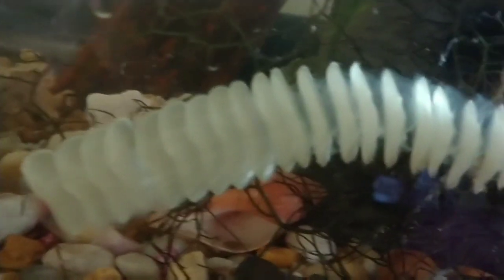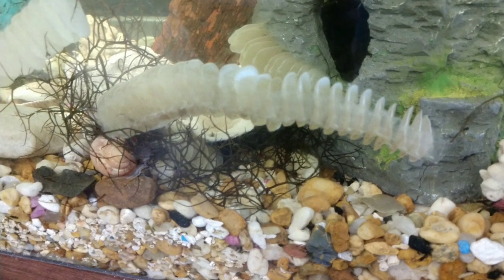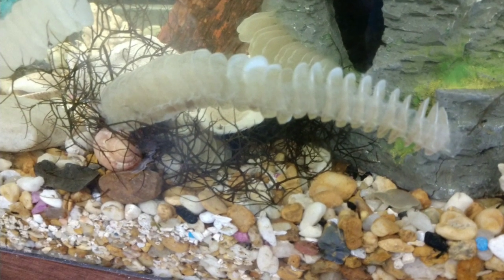Each disc in this egg case of the Florida crown conch will contain hundreds of eggs. The conch has attached her egg case securely to the aquarium rocks.